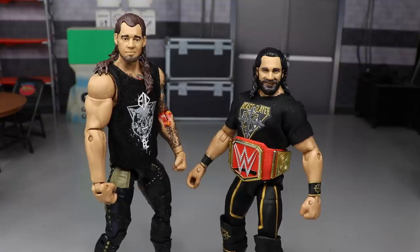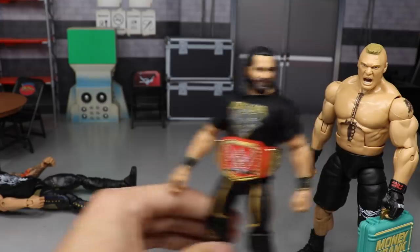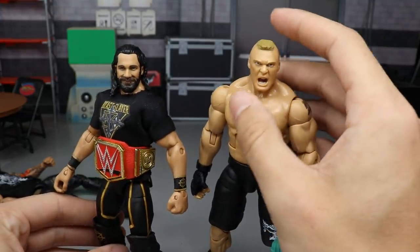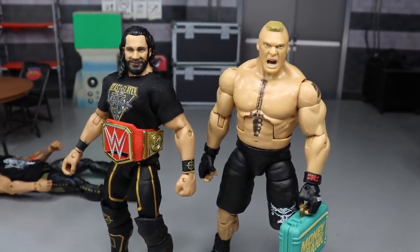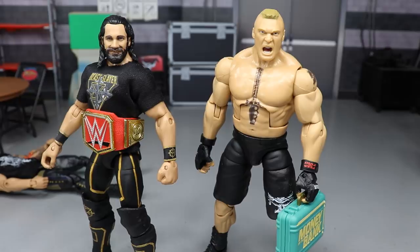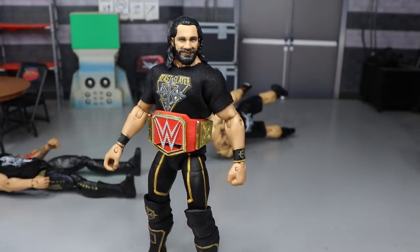Seth Rollins defeats Baron Corbin with a one-two-three pinfall. Post-match, Corbin hits an End of Days. Then out of nowhere, Brock Lesnar comes out wielding a steel chair. Seth hits a low blow, gets the upper hand, takes the chair, beats the hell out of Brock, and curb stomps him onto the briefcase. No cash-in — Seth Rollins is still your Universal Champion.